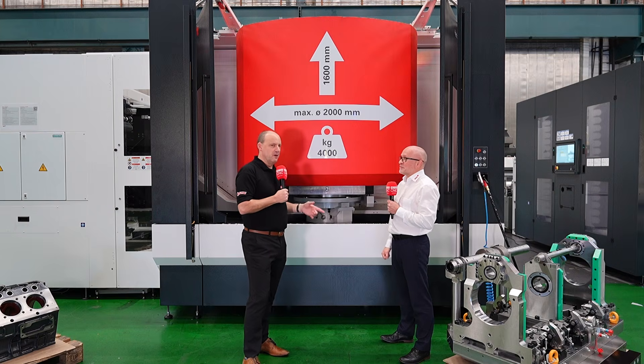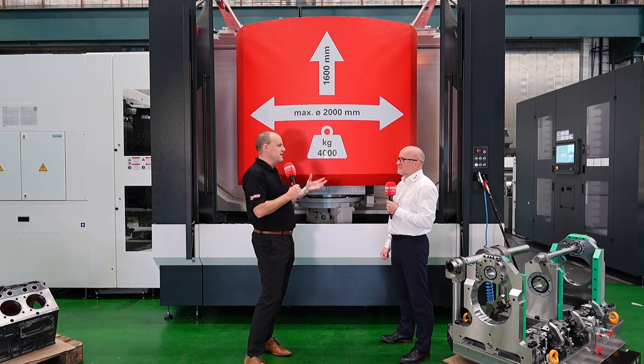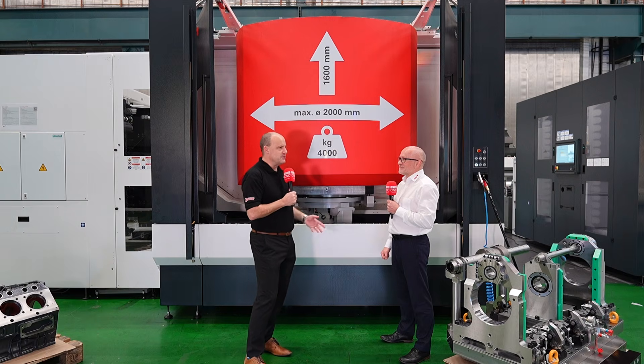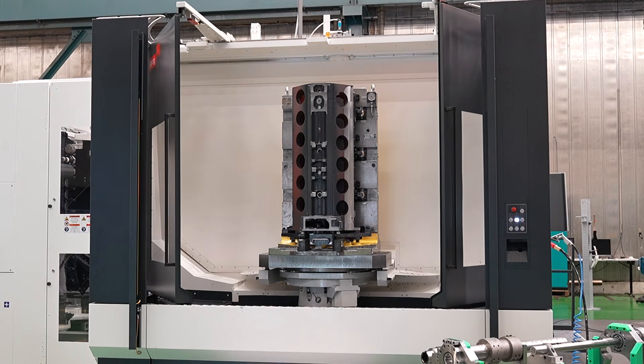My next question is about affordability — people are going to look and say, it's part of the Starag Group, it's a Heckert machine. I see them in OEMs, they're productive, the technology's really advanced, but they're costly too. Are you going to tell me different?